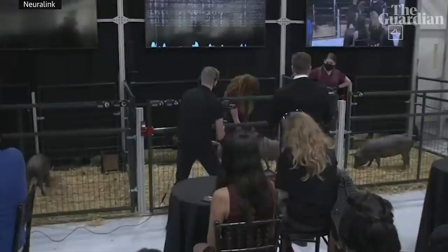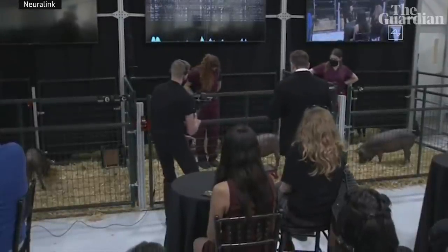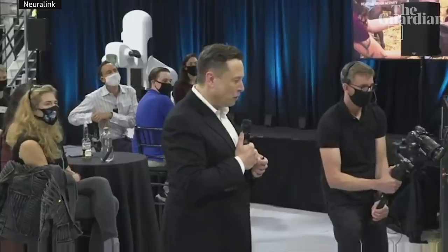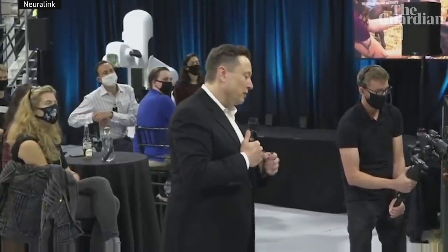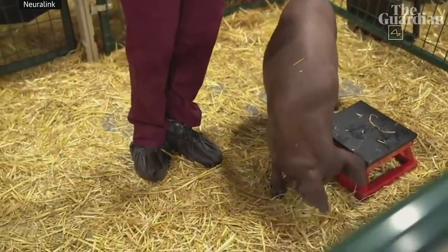Cool. So as you can see, we have a healthy and happy pig. Initially shy, but obviously high-energy and kind of loving life. She's had the implant for two months. So this is a healthy and happy pig with an implant that is two months old and working well.